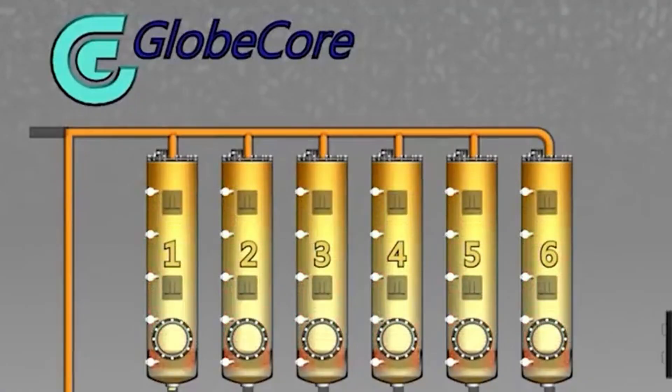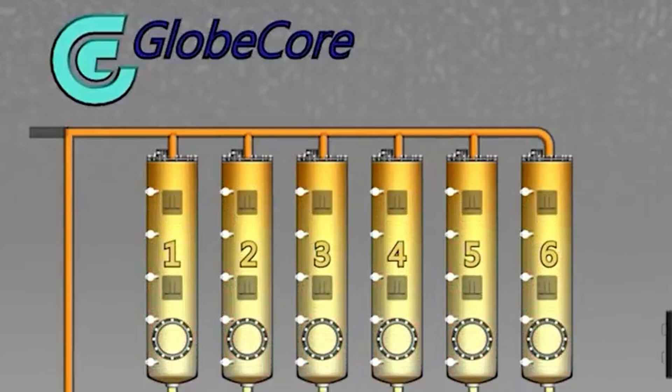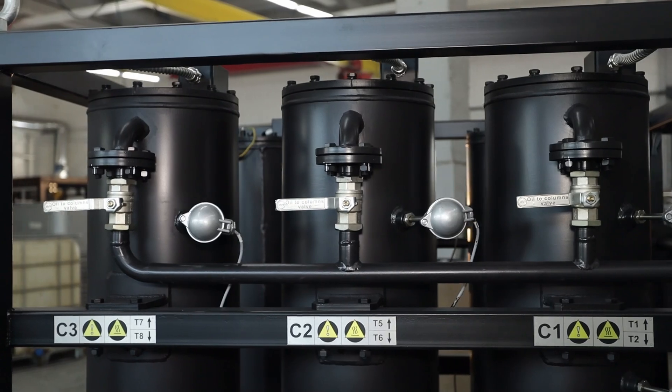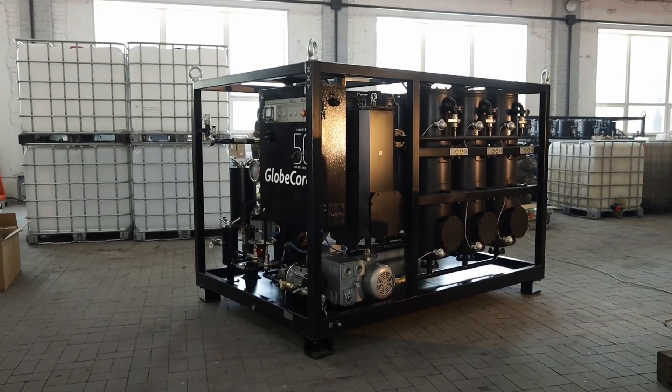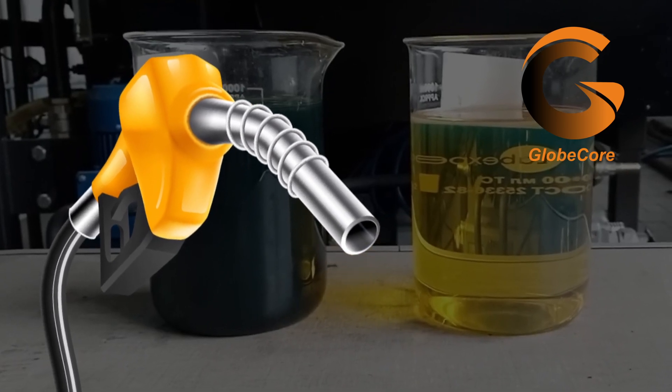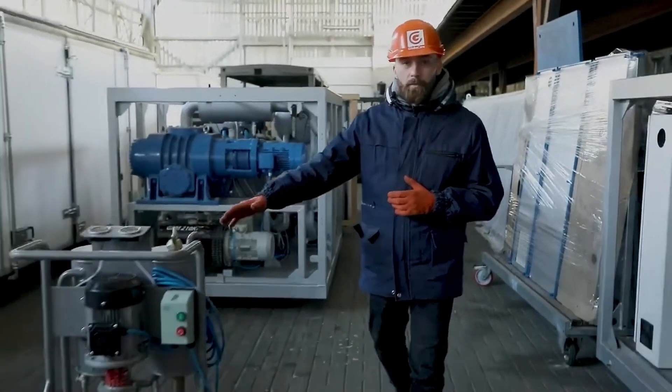The GlobeCore technology ensures adsorbent regeneration by a burning method and ensures its repeated use for diesel fuel purifying and polishing — at least 300 to 500 reactivations.